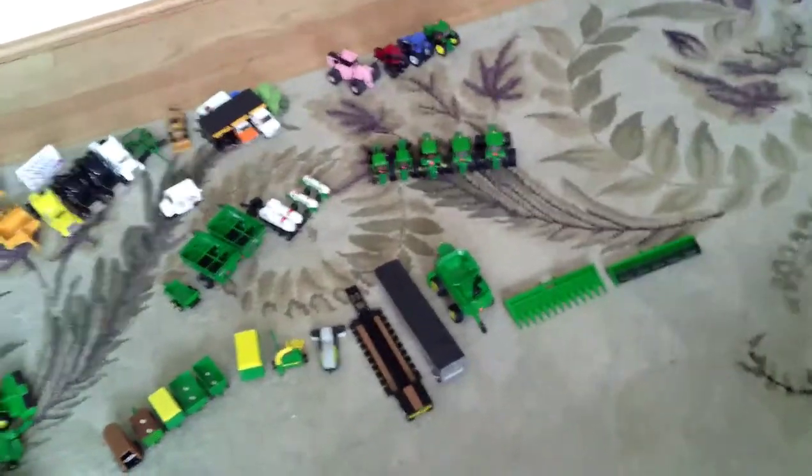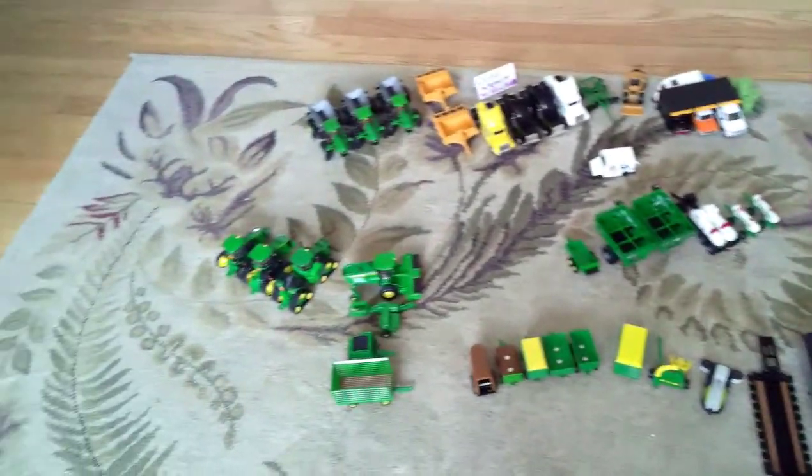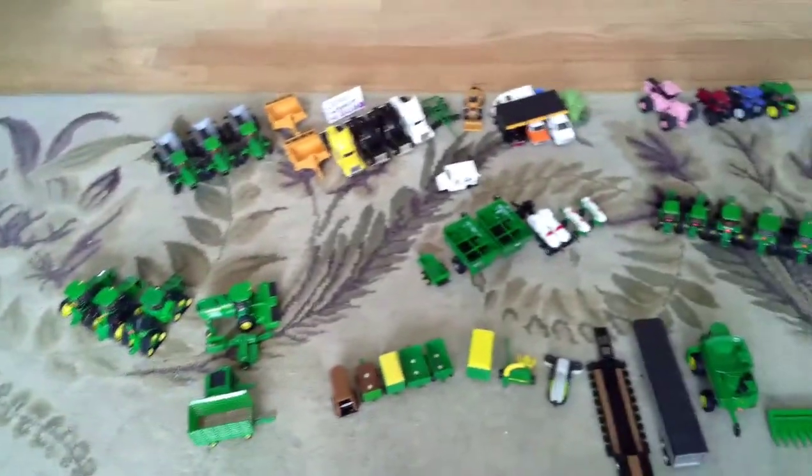And I hope you liked the tour of Oliver's Implement, a 1/64th scale Farm Equipment Dealership. If you enjoyed, please subscribe and like the video. Bye!